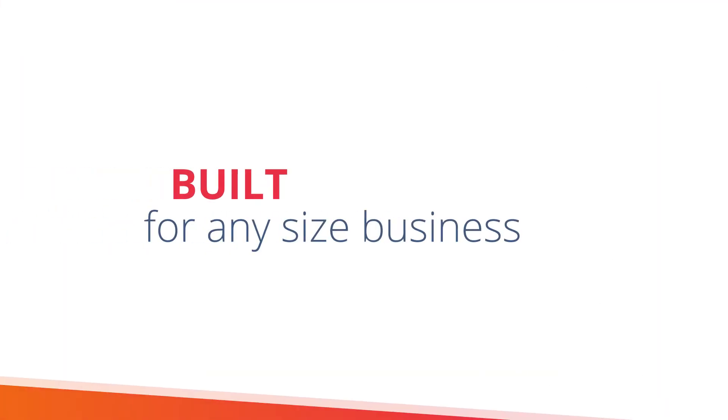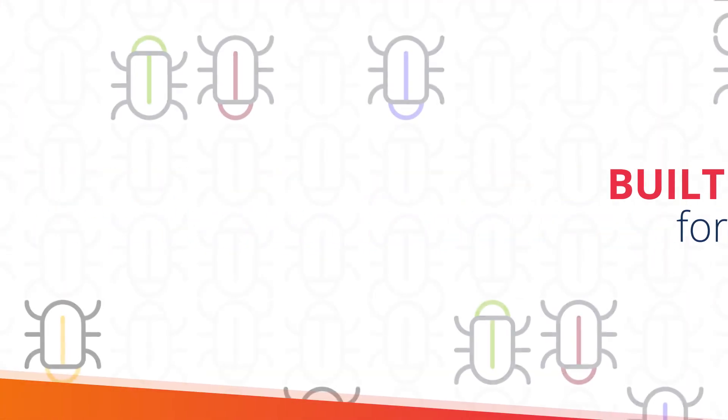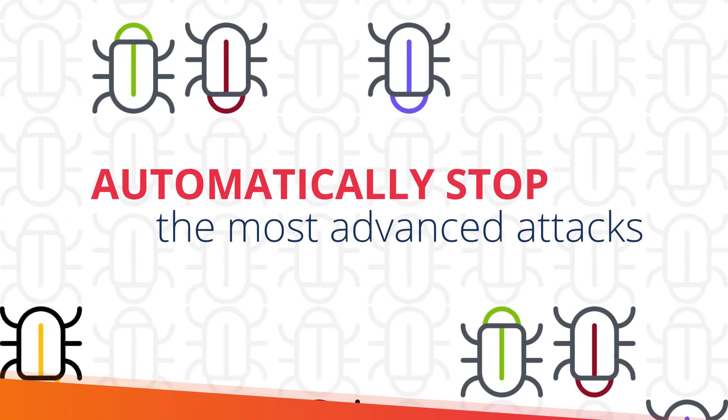Even organizations without security teams can automatically stop the most advanced attacks.